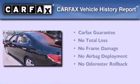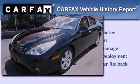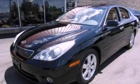Not to mention that this Lexus qualifies for the Carfax buy-back guarantee. This vehicle is sure to sell fast — call and arrange your test drive today.